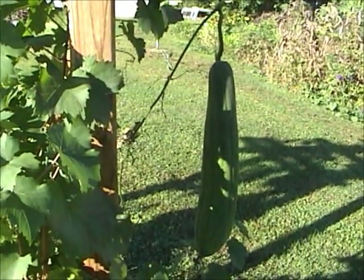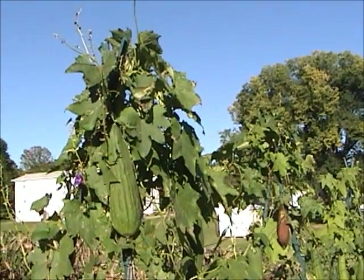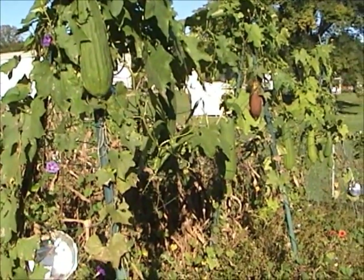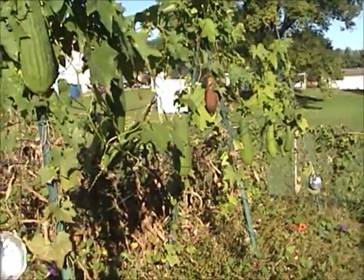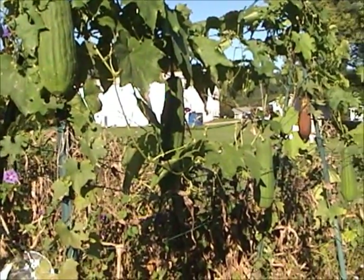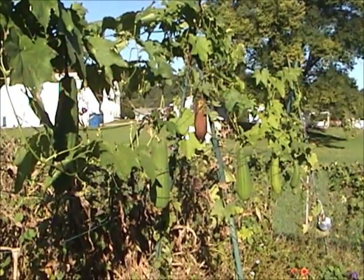There's my fence post and wire trellis — we have a nice string of loofah pods hanging on it. They're still fairly green too, though there's one right here that looks like it's ready to be peeled.